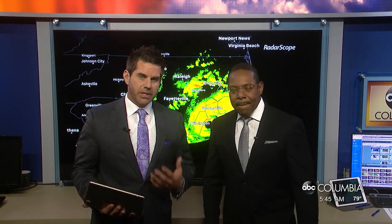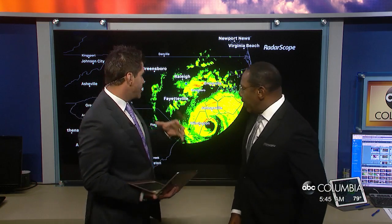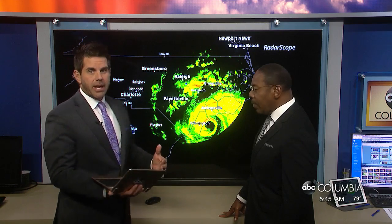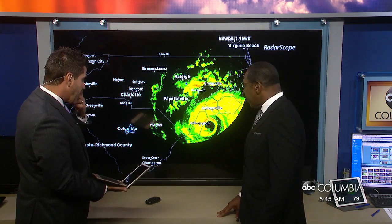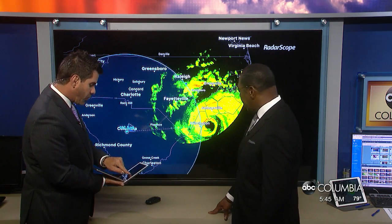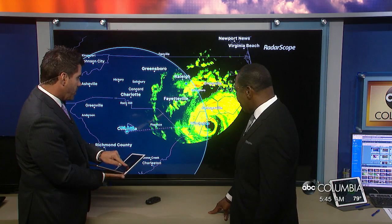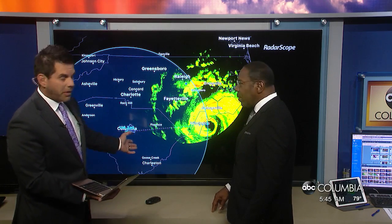Welcome back to Good Morning Columbia as we continue to track Hurricane Florence. Curtis and I are going to break down what's happening currently and the potential for what can happen for us over here in the Midlands. This is our radar scope view right now. Columbia is here, and that little bubble shows wind speed and direction. The eye of the storm is right there in Wilmington.